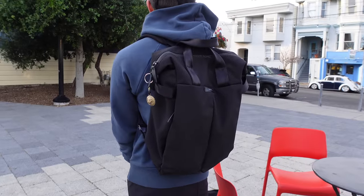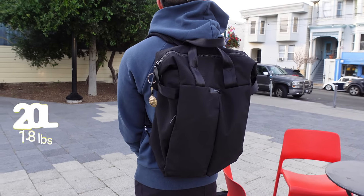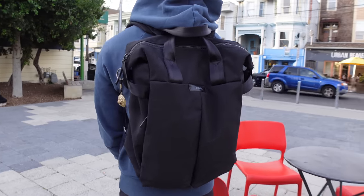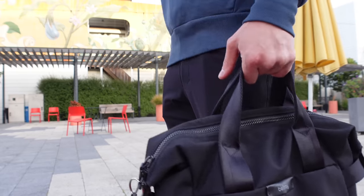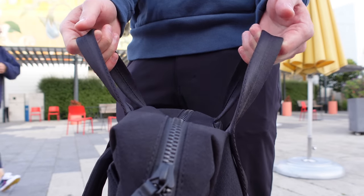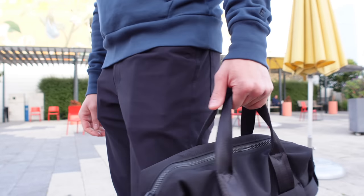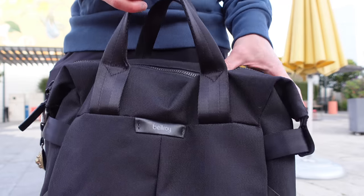Now let's talk about the features of the bag. This is a 20-liter bag and it weighs 1.8 pounds, so it's pretty small and compact, which is perfect for me because I don't generally carry that much stuff around. It's called a tote pack because it can be used as either a backpack or a tote. I mostly use it as a backpack, but I'm a big fan of the tote handles because it makes it super comfortable to carry, especially on a crowded bus. The handles are made from soft nylon and there are two of them, which helps balance the bag.